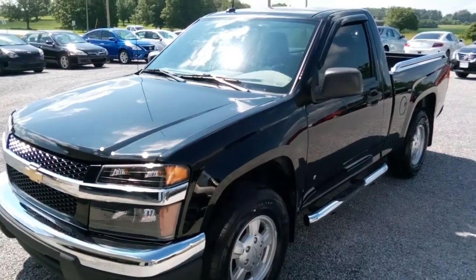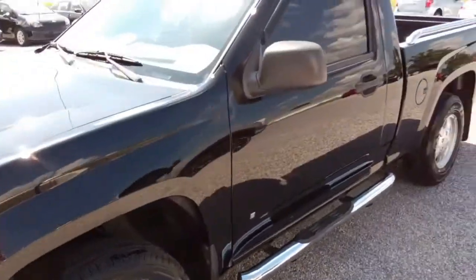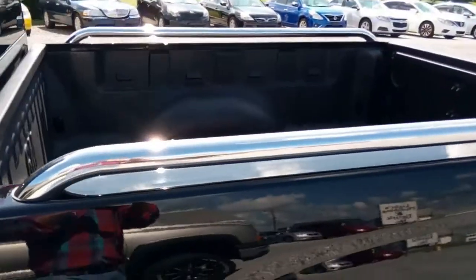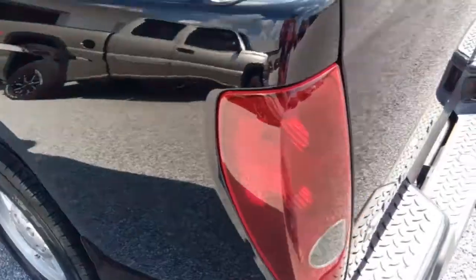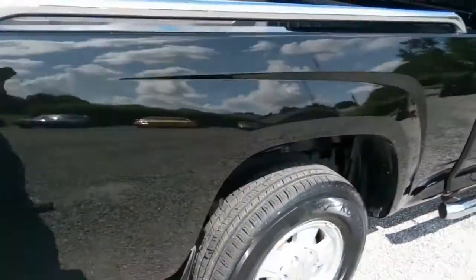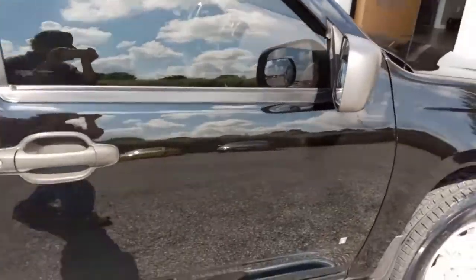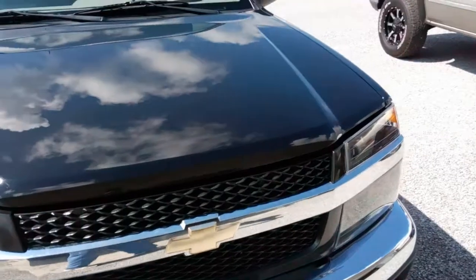Today we're looking at this 2005 Chevrolet Colorado. It's got alloy wheels, tinted glass, a few little chrome accents, the step bumper, and the rails on the bed. Of course the alloy wheels — it's a Colorado LS model. Finishing up our walk-around here, it's getting pretty warm out. It's a sharp-looking truck, folks, with only about 50,800 miles on it.